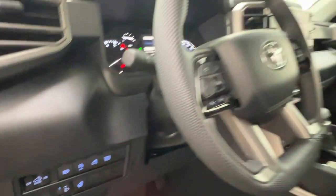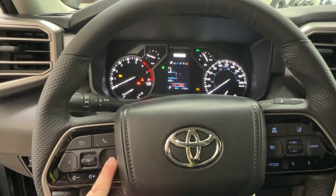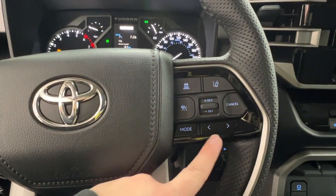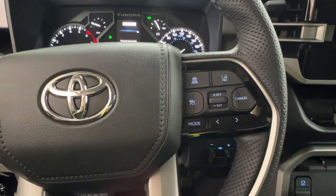Hopping in here to take a look at your steering wheel — on the left-hand side you have controls for your dash display, hands-free communication, and volume control. On the right-hand side you have your radio controls on the bottom and adaptive cruise control up top, including your sonar and lane departure.